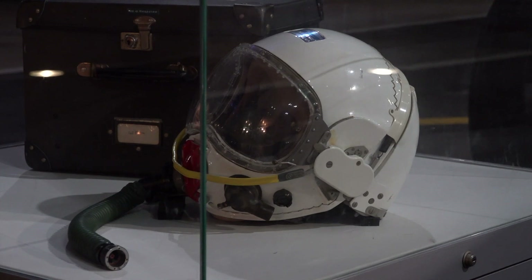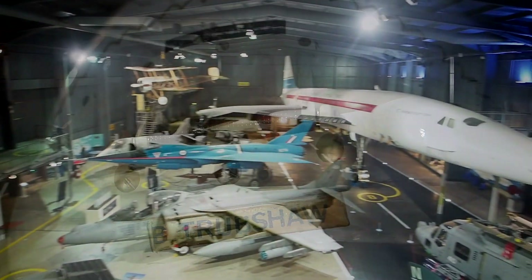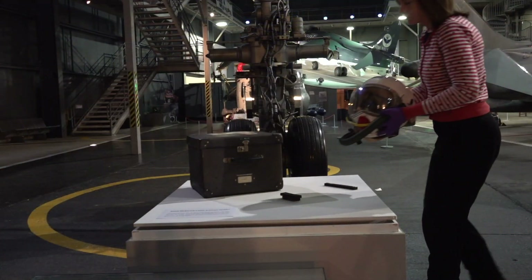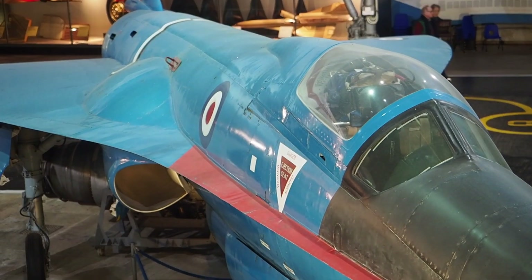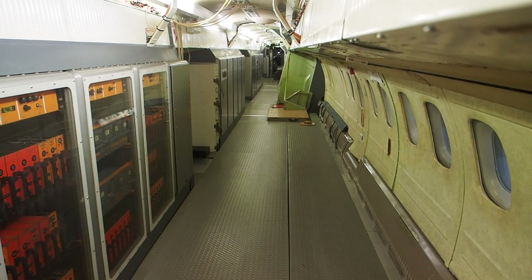Next to me here is part of a new exhibition to commemorate the 50th anniversary. We have Brian Trubshaw's helmet. Brian Trubshaw was particularly important — him and his colleagues during the 60s and 70s developing Concorde. Brian was a former test pilot involved in flying a number of jet aircraft, and him and the team around him worked extensively on developing Concorde.